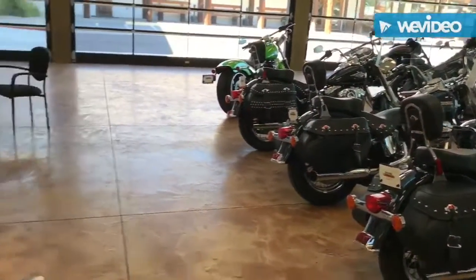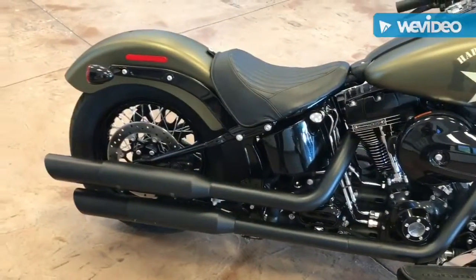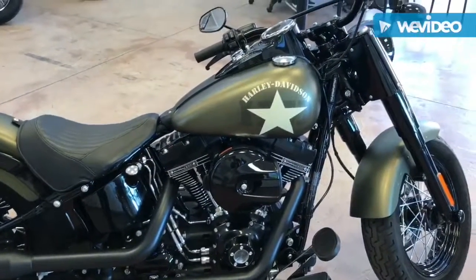Again, this is Brian with Desert Wynn Harley — come in here, check things out and come hang out with us. Again our Bike of the Week: 2017 Softail Slim Olive Gold Denim. Have a great week guys.